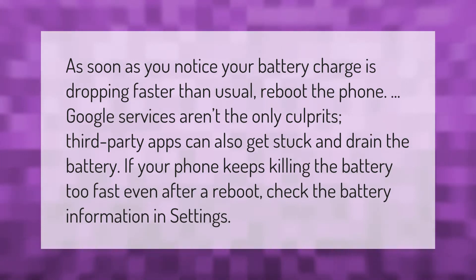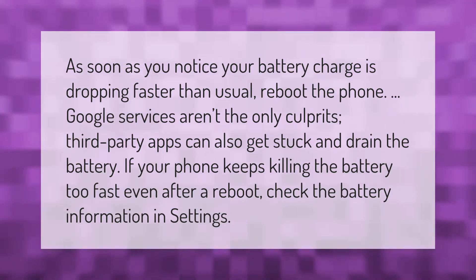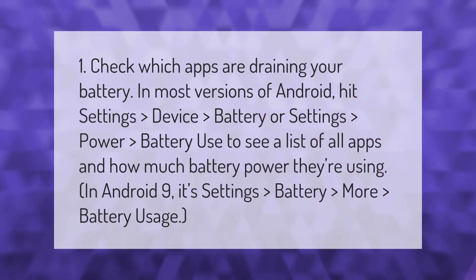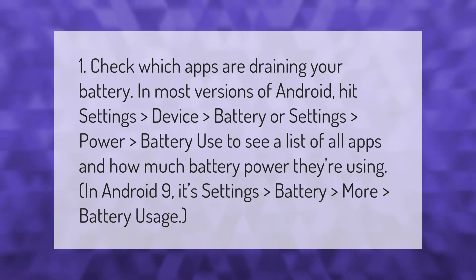If your phone keeps killing the battery too fast even after a reboot, check the battery information in settings. Check which apps are draining your battery. In most versions of Android, hit Settings > Device > Battery or Settings > Power > Battery Use to see a list of all apps and how much battery power they're using. In Android 9, it's Settings > Battery > More > Battery Usage.